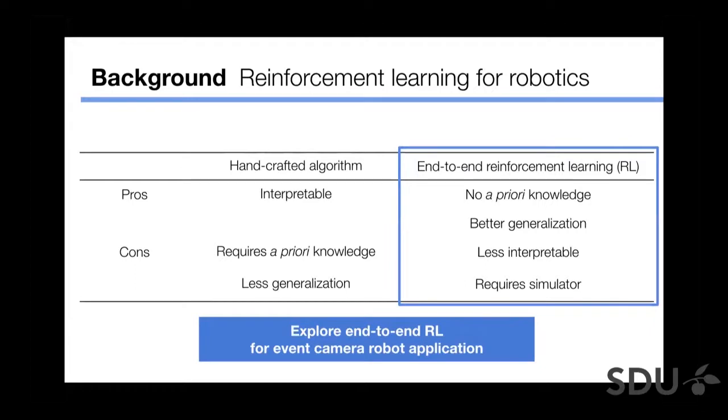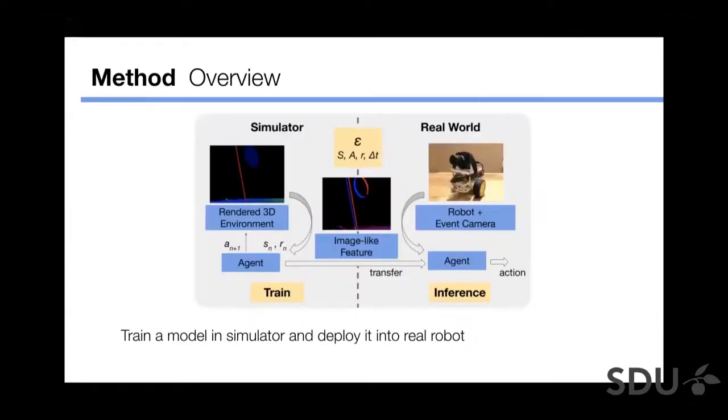The purpose of this work is to explore end-to-end reinforcement learning for event camera robot applications. This is a brief overview of our method — it's fairly simple: train a model in a simulator, then deploy it and run inference on a real robot.